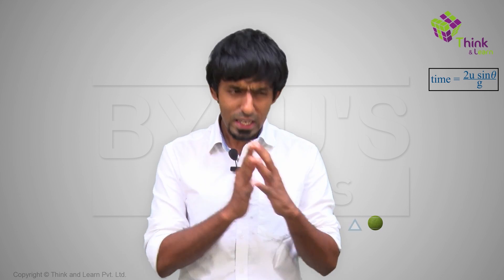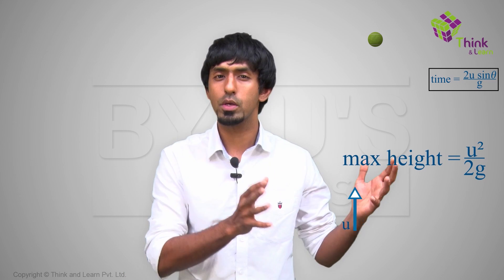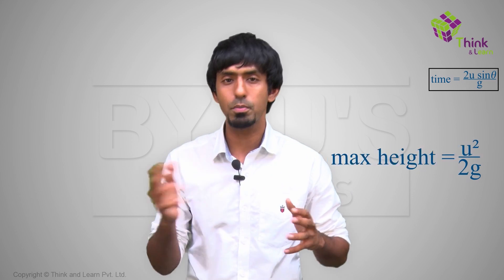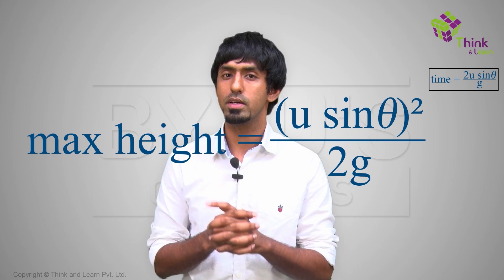For the question of how high the ceiling must be, the front view is again useful — that's the view in which you see something going up and coming down. In 1D motion, if you throw a ball up at u, it reaches a height of u²/2g. But here the ball is thrown up at u sin theta, so you just replace u with u sin theta and get u² sin²θ / 2g.